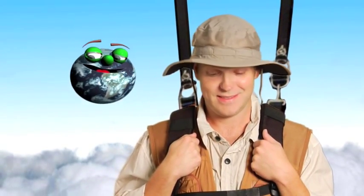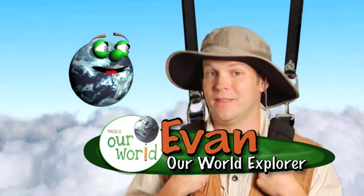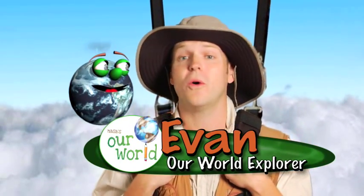Are we there yet? Sometimes it takes a good bit of time to reach a safe landing. Our friends over at NASA know this all too well.